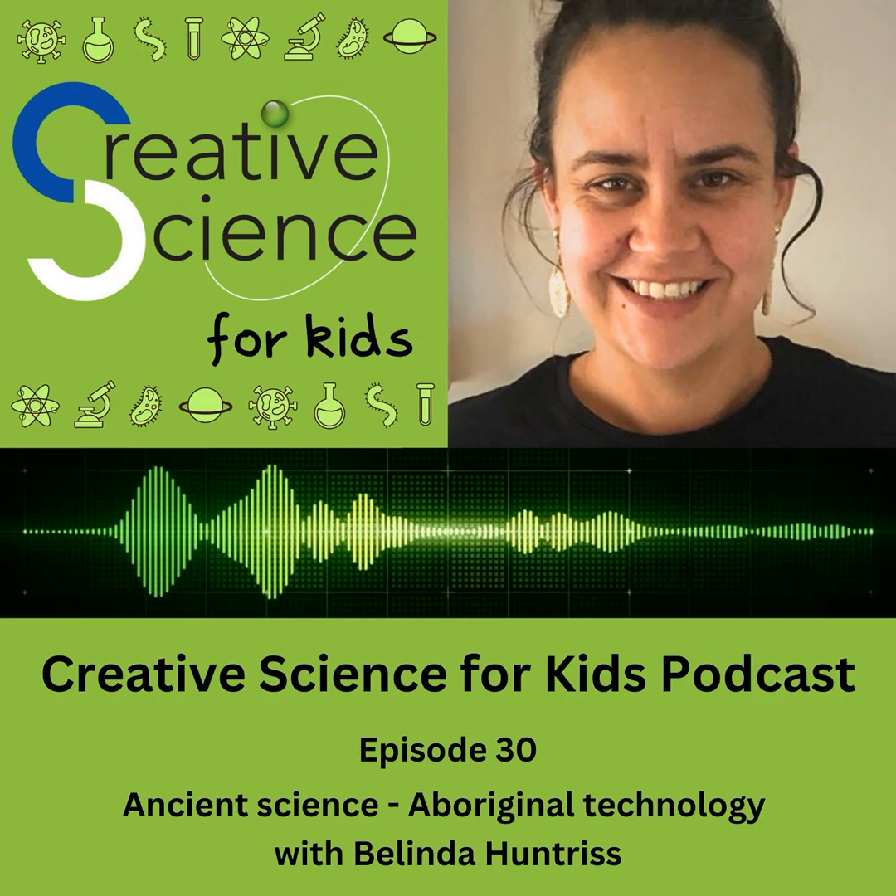Let's step back in time with five fun and fascinating fast facts about how scientists date the ages of ancient artefacts, an interview with Belinda Huntress, a Warramai woman who is passionate about sharing her knowledge of Aboriginal science and technology, and a tasty sedimentary layer activity for you to try yourself at home.